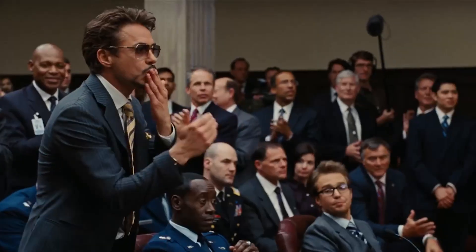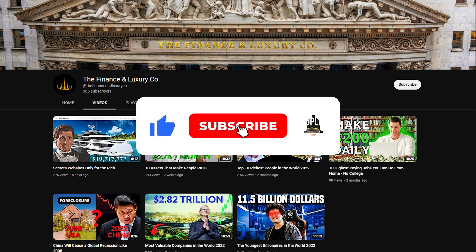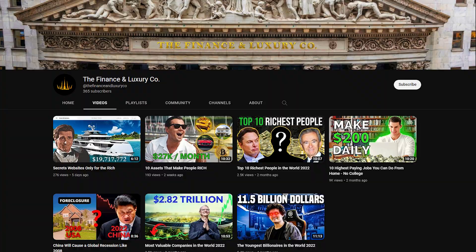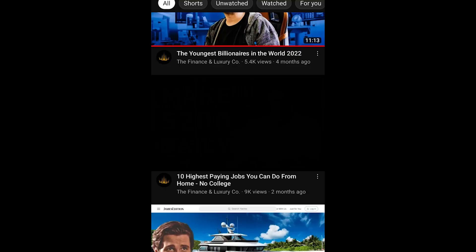If you haven't already dropped a like for the algorithm or subscribed to the channel, please go ahead and do both. Thank you all who stuck till the end. Watch the next video if you want to make even more money online.